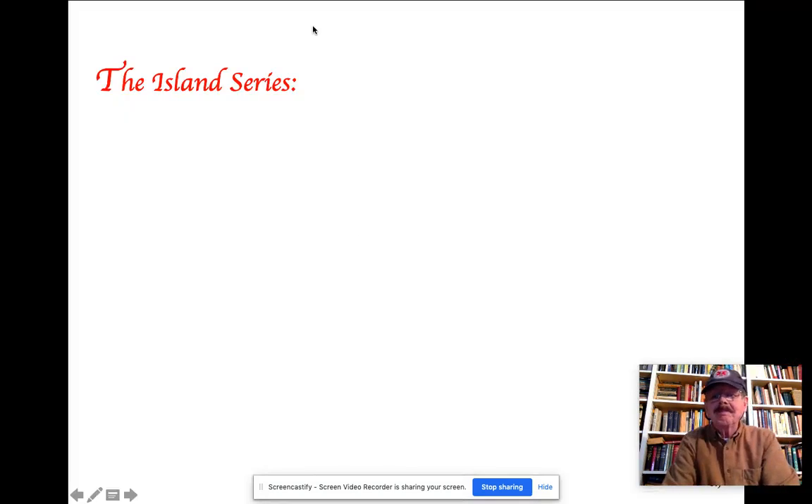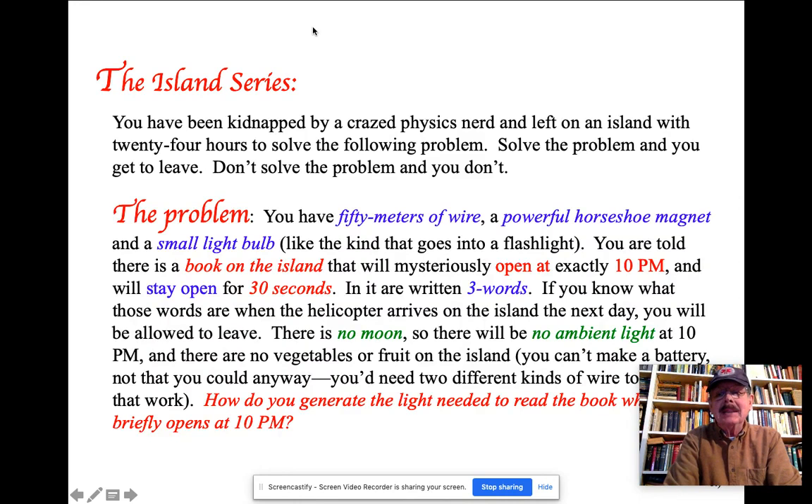Greetings, folks. You find yourself on an island, and as you're being dumped unceremoniously out into the middle of this island,